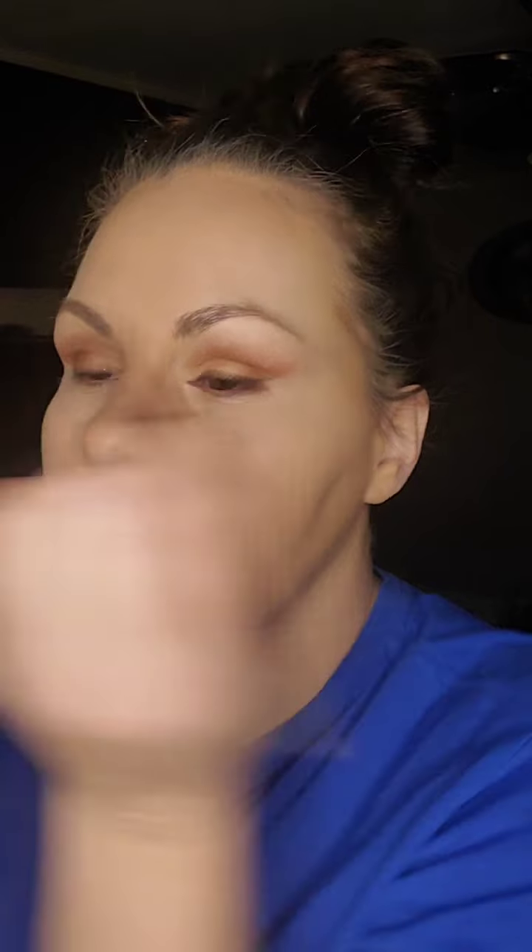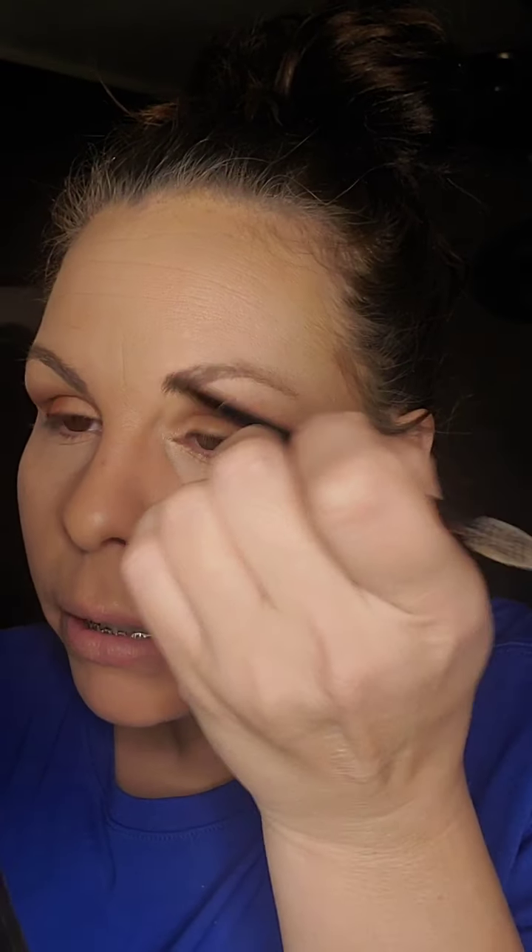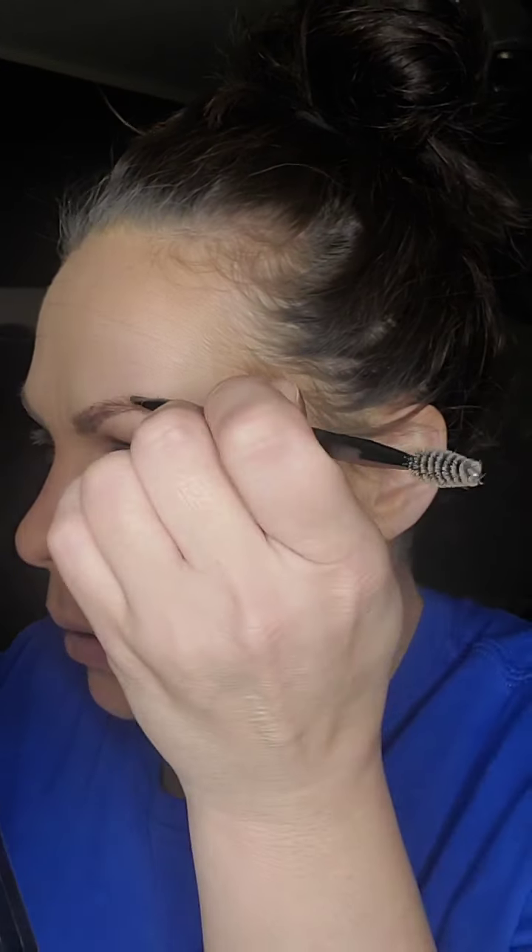Then I use my eyebrow brush — I'm going to look this way so you guys can see. I have scarce eyebrows up here on top. I'm pretty sure it's because I over-plucked when I was younger. I just kind of fill it in. I'm really happy with my eyebrow shape for the most part, except this one is kind of sparse on top and doesn't match my other one. Then I elongate them a little bit. Boom — good enough for government work.